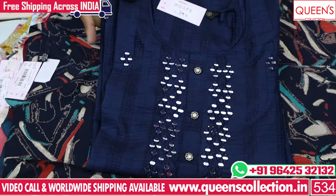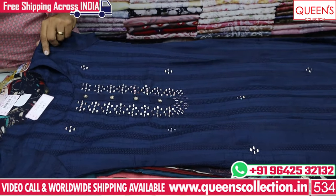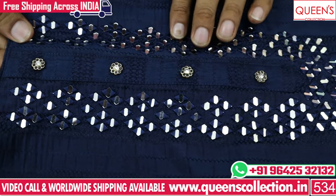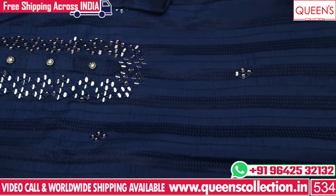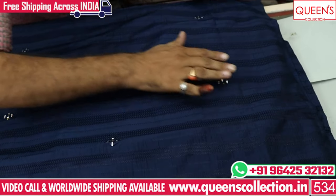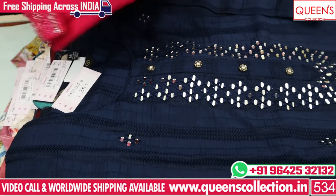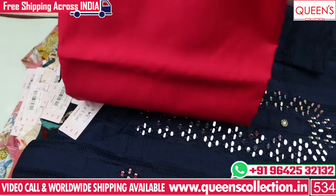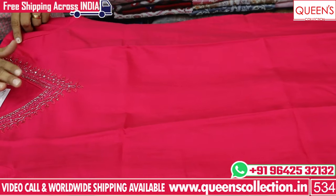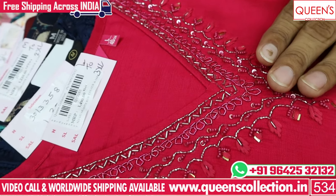There are also customers who want mirror work — a very nice concept. You can use the mirror work. There are fine quality shapes. You can use the top with a lining cut. Neck pattern is a beautiful concept and a beautiful variety, also available in L to 3XL.